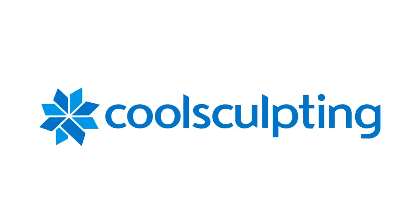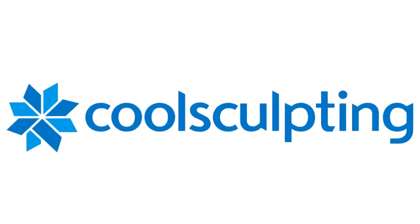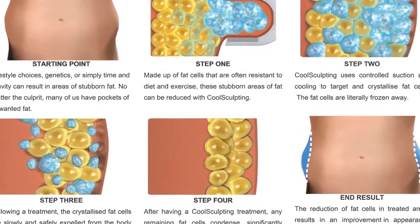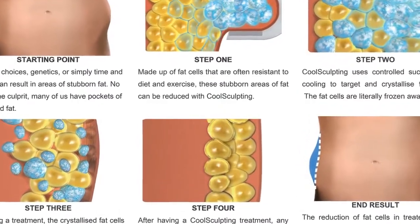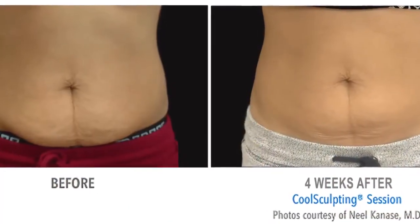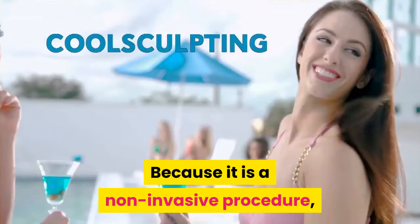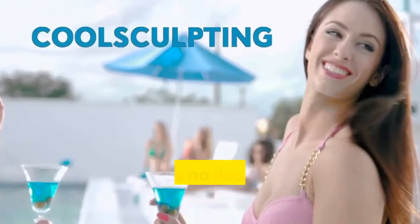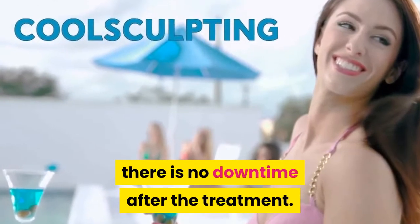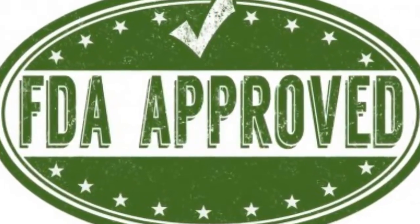CoolSculpting treatment is a non-invasive procedure that is currently used to get rid of unwanted body fat. It is basically a technology that uses cooling energy to penetrate the dermis and destroys stubborn fat cells. Some people even experience a 20% fat loss after a single treatment. Because it is a non-invasive procedure, there is no downtime after the treatment. CoolSculpting has been approved by the FDA and is considered to be safe and effective.